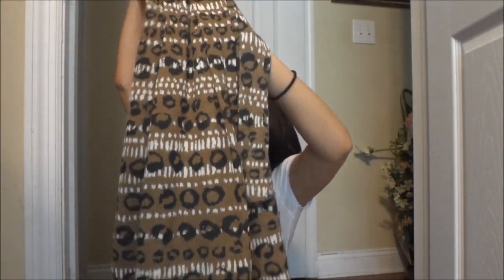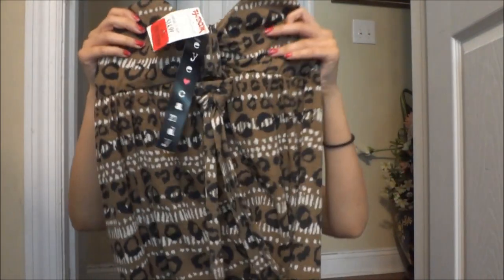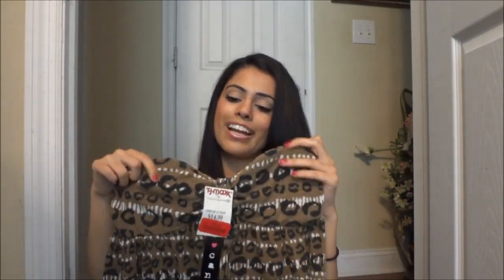The next thing I got was this dress — it's sort of like a maxi dress, but it's a high-low dress. This is actually originally for girls that are taller than me, but I decided to get it because it's like a perfect maxi dress for shorter people. This was $7.